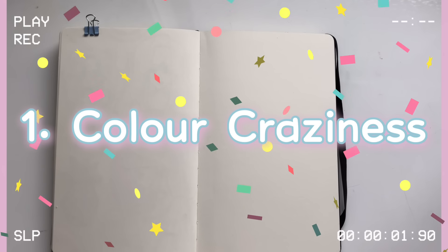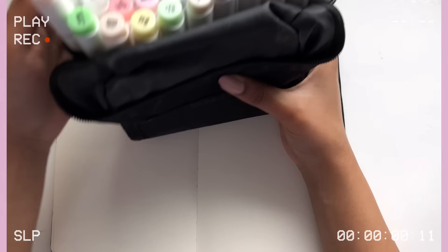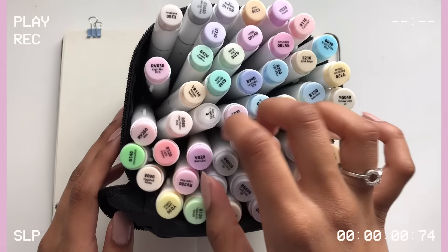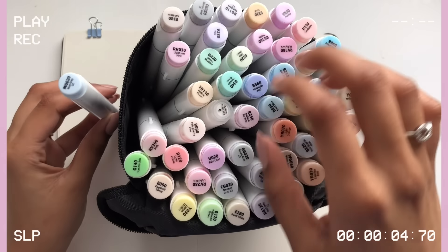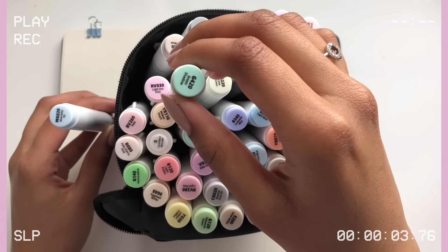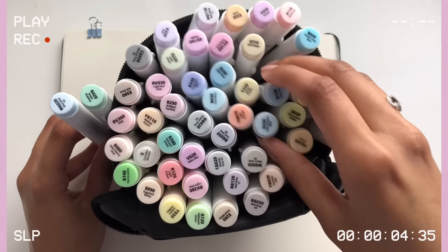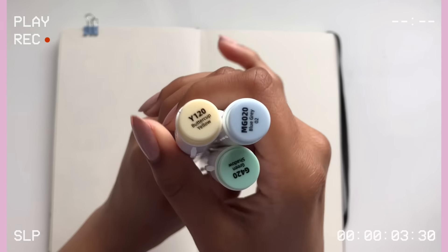The first idea is something I like to call Color Craziness. For this idea, the first thing you're going to want to do is grab out a bunch of markers, pencils, or pretty much anything that's colorful, then close your eyes and pick out three random colors. I really took my time with this and ended up getting a blue marker, a green marker, and a yellow marker — colors I wouldn't normally use in the same illustration.